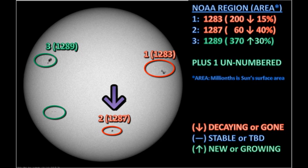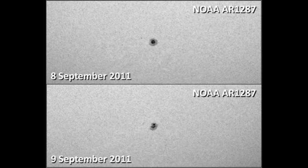Let's take a look at region 1287 in the south. According to NOAA's numbers, the area of this region has dropped by 40% overnight, so it's decaying quite rapidly. You can see some of that decay in the break-up of the leader spot when you compare yesterday's image to today's.